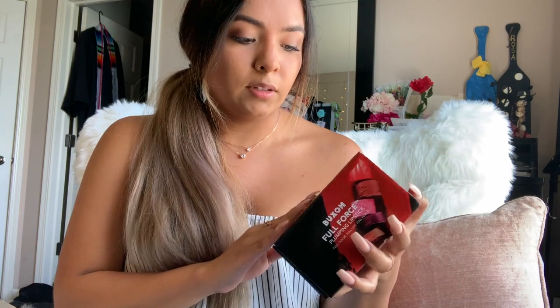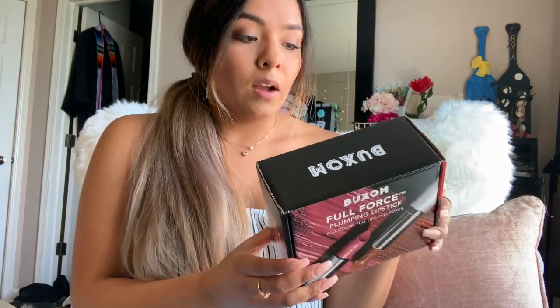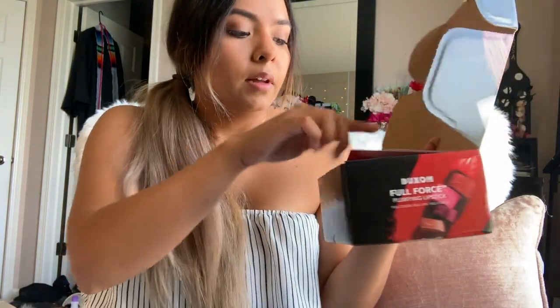I was actually able to get a Buxom Full Force Plumping Lipstick, and it also comes with a complimentary mascara, which is really cool. One of my first boxes I've gotten, so I hope to get many more. I want to show you guys the inside of the box — I did open it but haven't used any of the products yet.